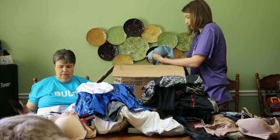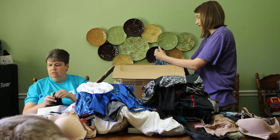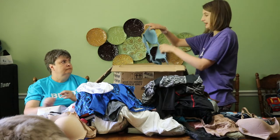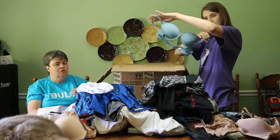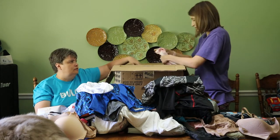I might give these to Maddox. Those really might fit Austin. 34A bra again. I'm really surprised there haven't been many socks in here, and our next box may have tons.